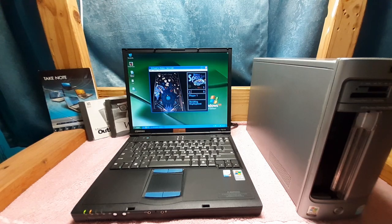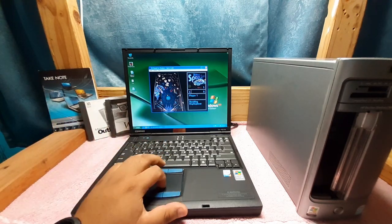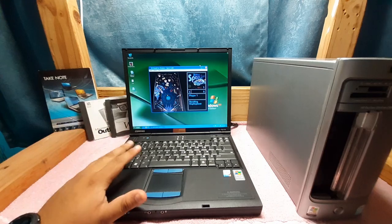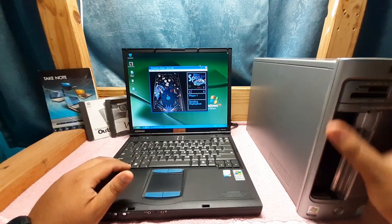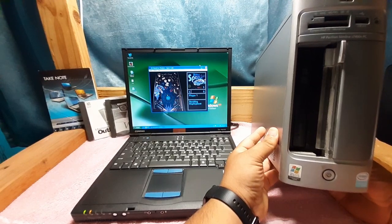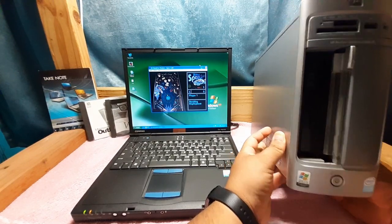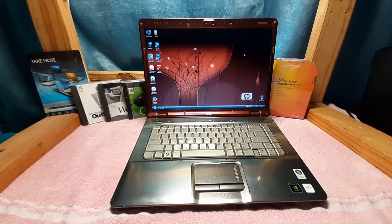Hey guys, welcome back to Southern Fry Tech. Today we're gonna have a little retrospective. Let's go back to 2006 — Windows XP is cool and all, but you're starting to get tired of the old look. You go into your local Best Buy or Circuit City and start seeing these labels: 'Windows XP / Windows Vista compatible.' You start to wonder, why don't I have Windows Vista?